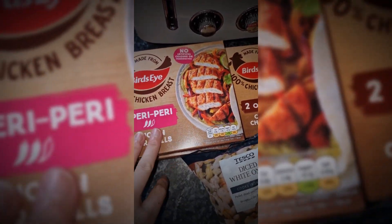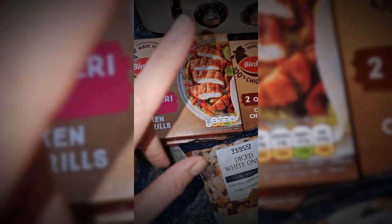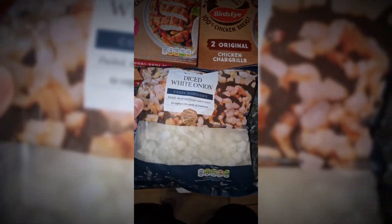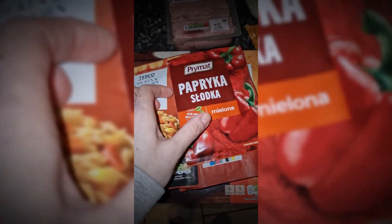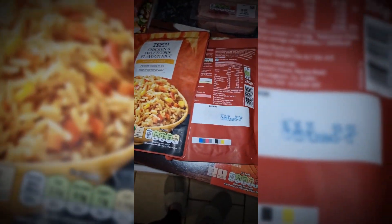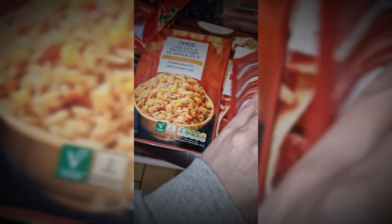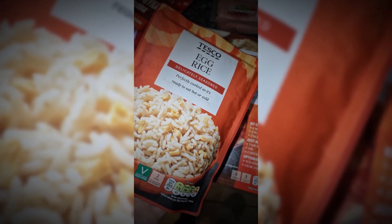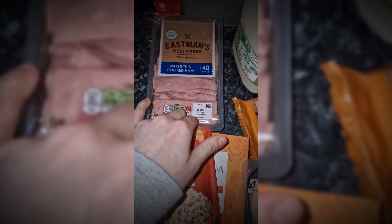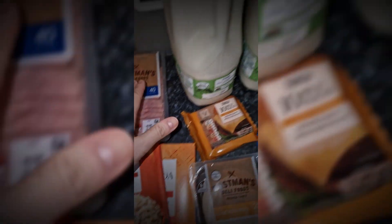I got these in three packs because it was actually cheaper to buy them in packs of two than to buy the six-pack. I got two packs of piri piri chicken chargrills and one original. I also got some diced white onion — that's frozen — some sweet paprika, chicken and sweetcorn rice, egg fried rice, and an enchilada kit.